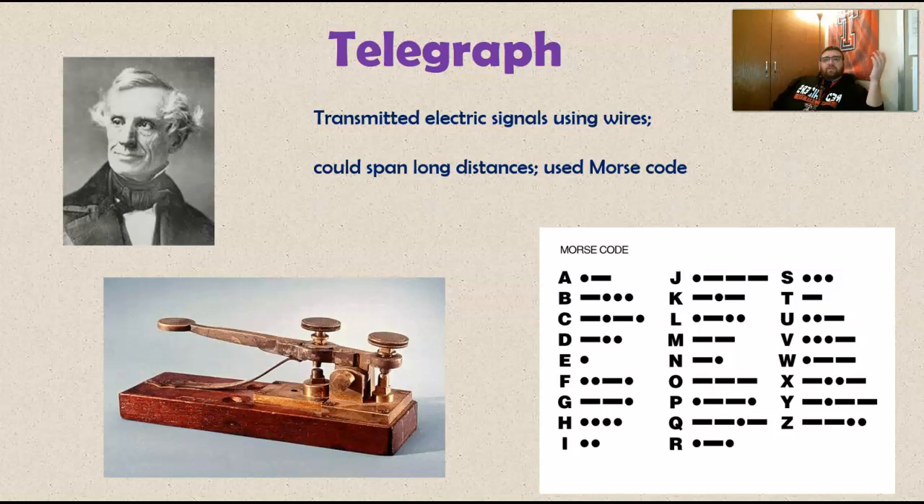The government could send messages to its representatives from D.C. all the way to the Western territories, eventually all the way to California. You can really maintain unity as a nation through communication.